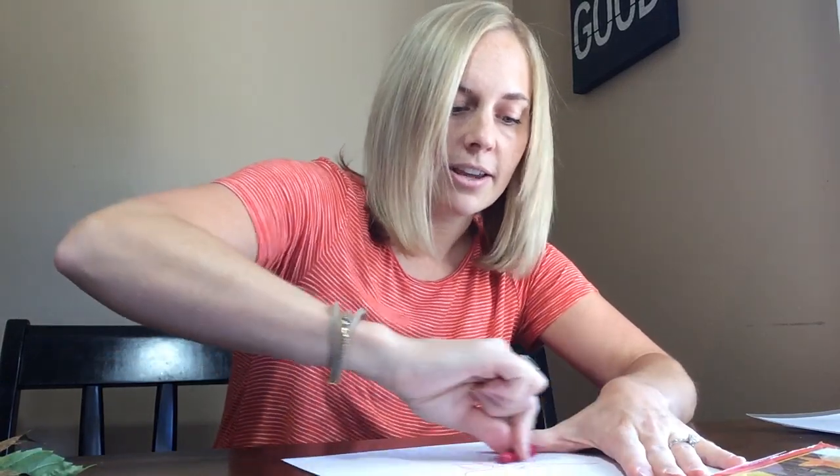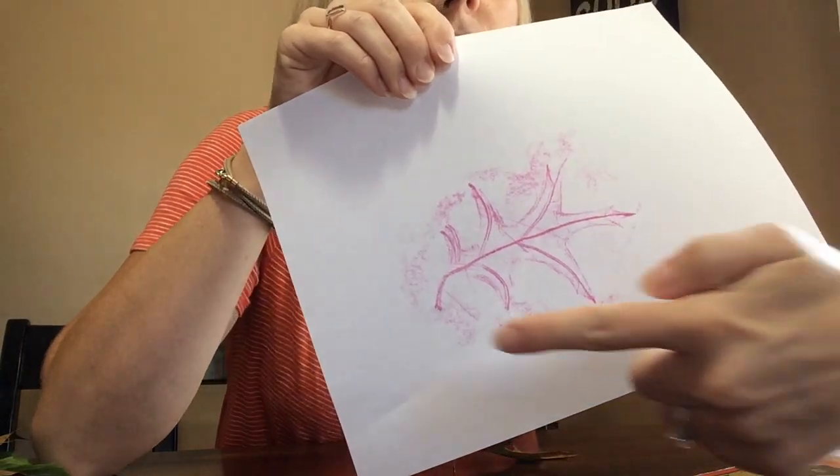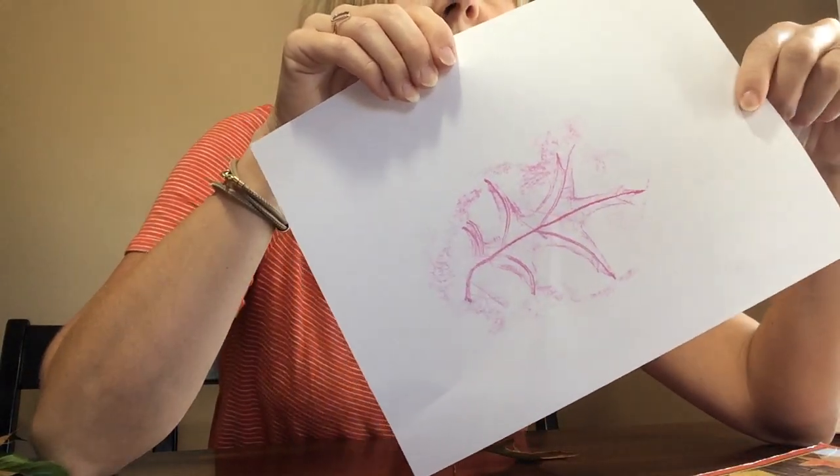Another activity that we've been doing is we have taken a leaf and put it underneath our paper and then we get a crayon — it works better when the paper is taken off the crayon — and we rub over where the leaf is.